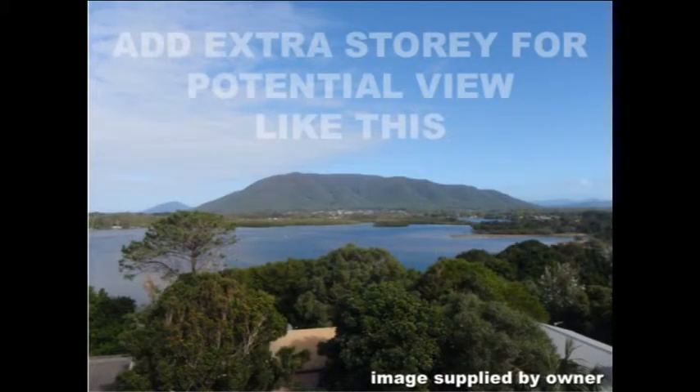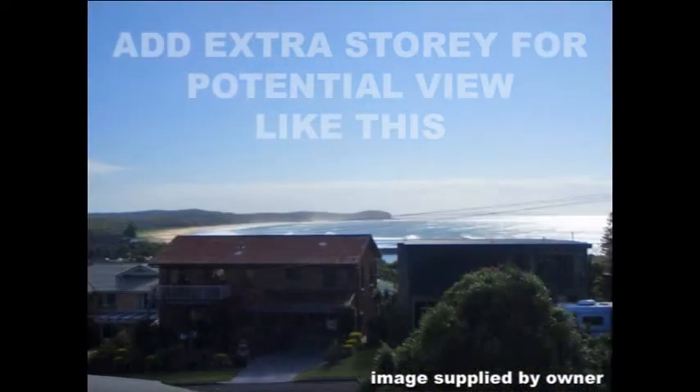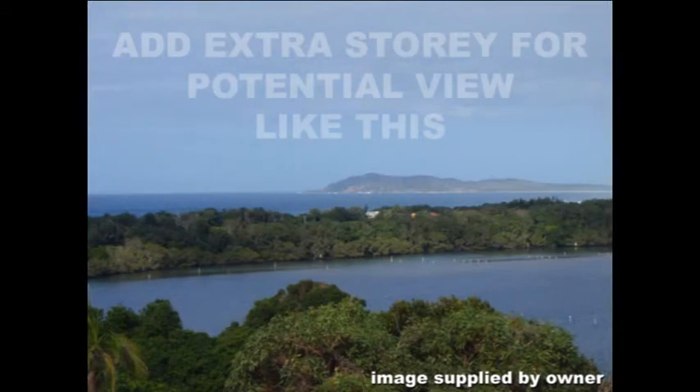A second storey addition, subject to council approval, would provide spectacular 360 degree water views.